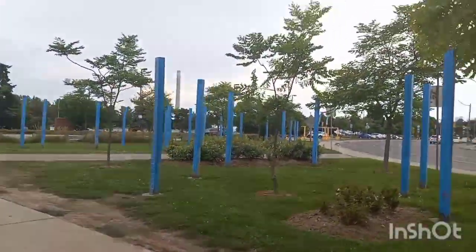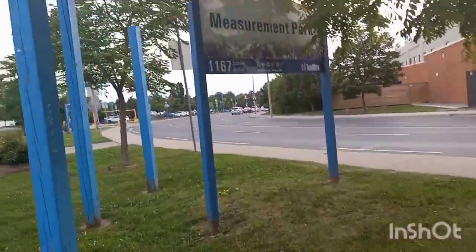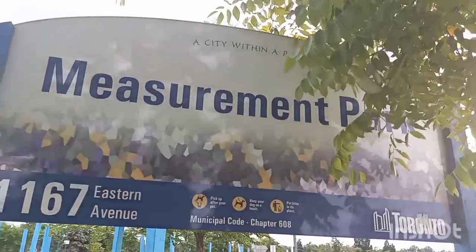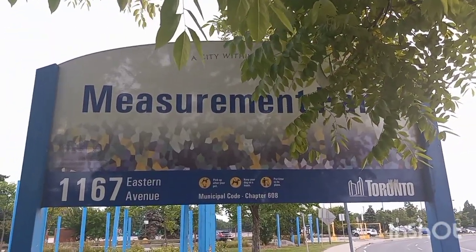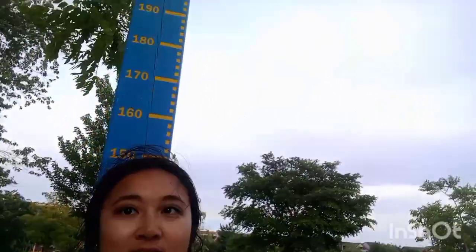Okay, so according to some signage, this is where we are. We are at Measurement Park. I never heard of that before, but you learn something new. Now I know why it's called Measurement Park.